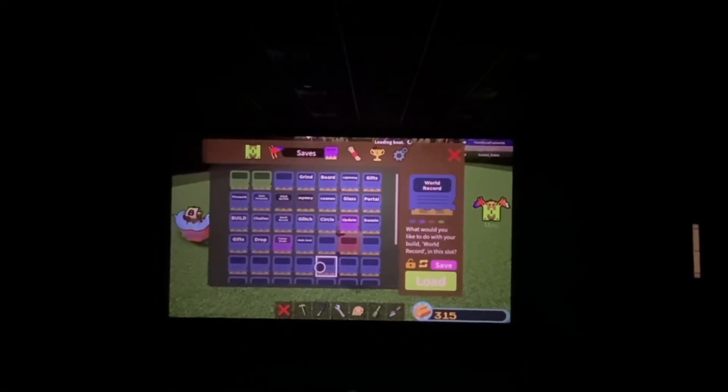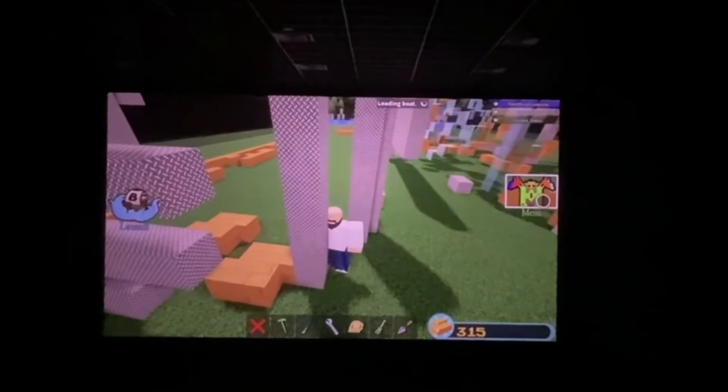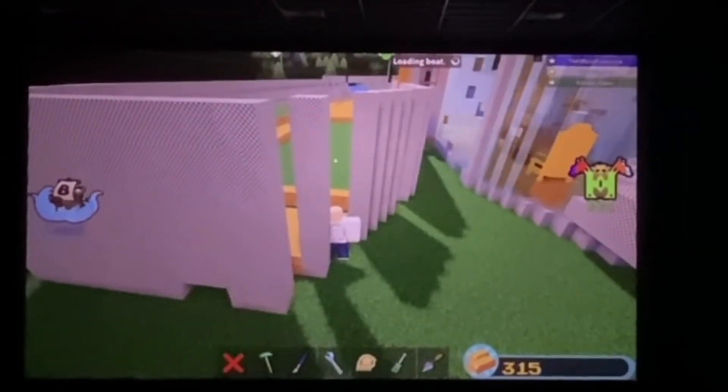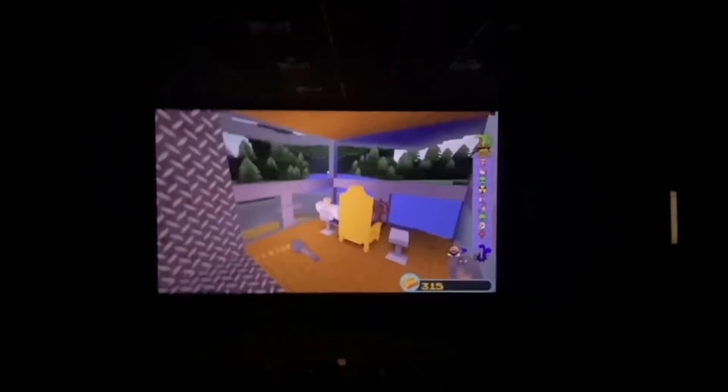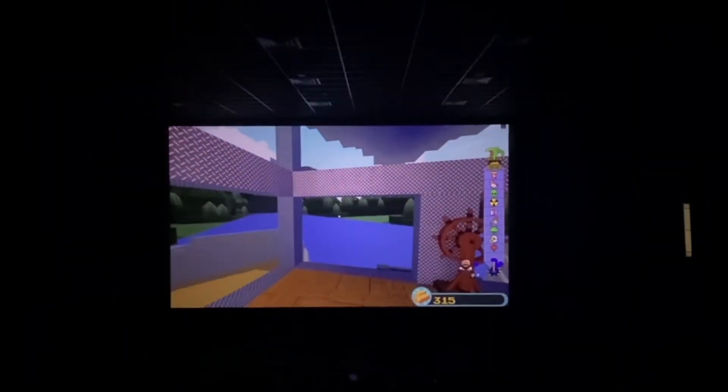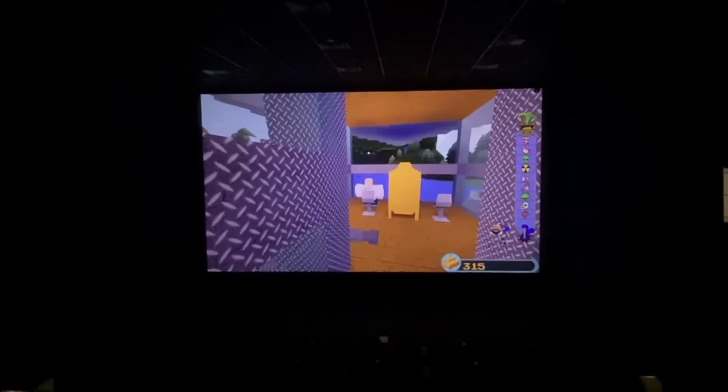Alright Fusion, you gotta load in a build here. Load it in — here we go! Loading the boat. Oh dude, you're gonna get crushed. Alright, there you go. We got that Build-A-Boat music — we might put a timelapse or something on this, guys. This is literally it. I'm gonna walk around in here. Look at this — literally in a movie theater right now. Oh my god.